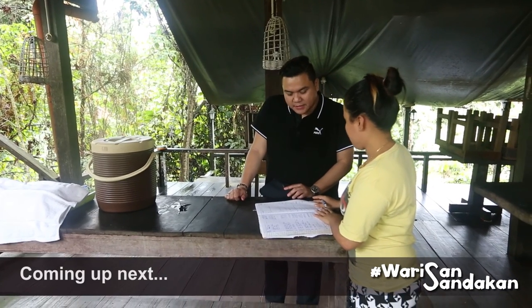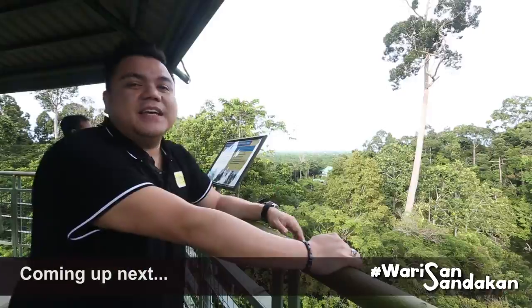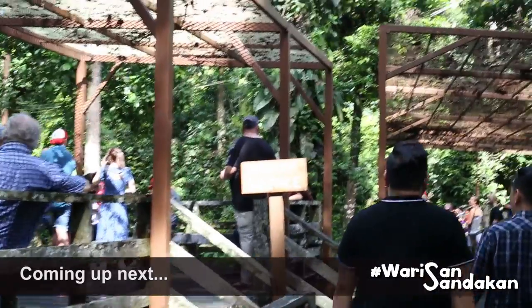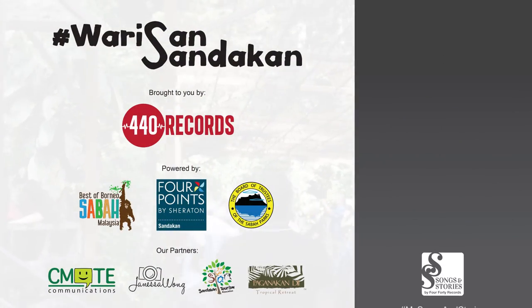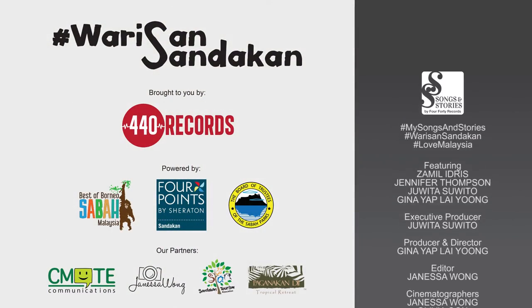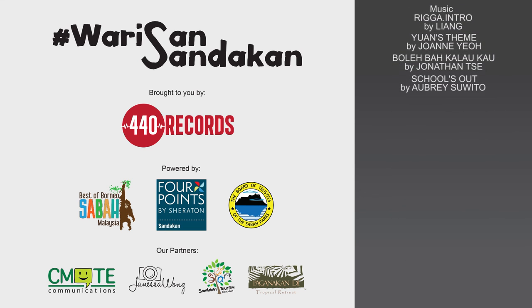Stay tuned for the next episode of Warisan Santana.